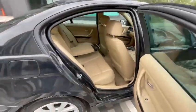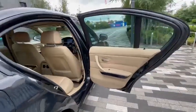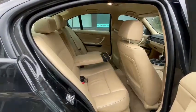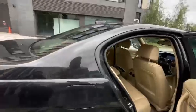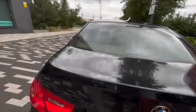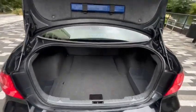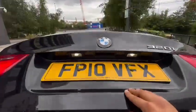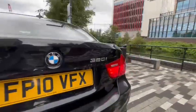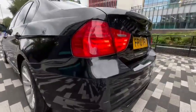Come to the back. Boot is a decent big size, has LED lights, plate lights. LED back lights and parking sensors front and rear.